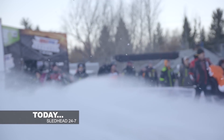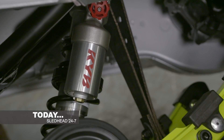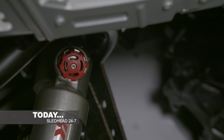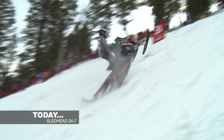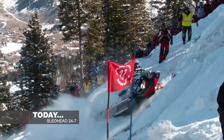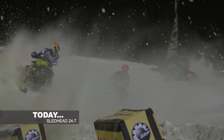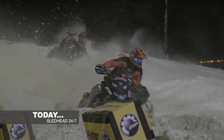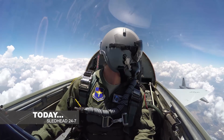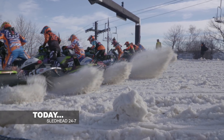Coming up next on Sledhead 24-7: discover how Skidoo is utilizing the latest XRS technology for a smoother ride when trails get bumpy. 1,500 feet of sheer madness — the Jackson Hole World Championships of hill climbing. Legendary Snow King Mountain is the destination for our Ram Road Trip. We're hanging out in the pits with Lucky Lincoln Lemieux. Number 13 is learning from the best on the snow cross track, and even getting life lessons in the wild blue yonder. Those stories and new ways to find confidence on a rough ride — Sledhead 24-7 starts right now.